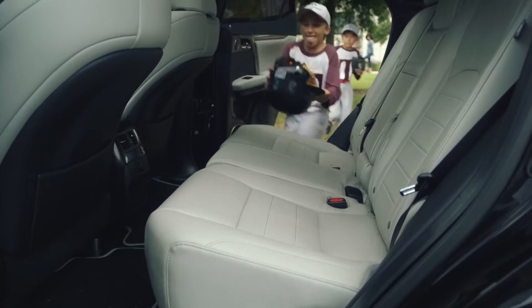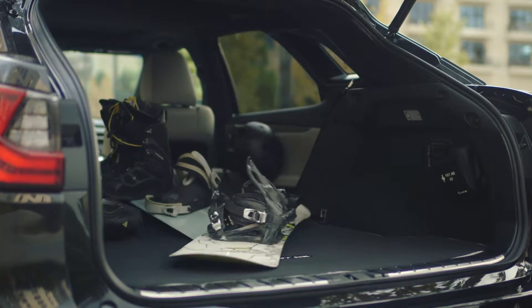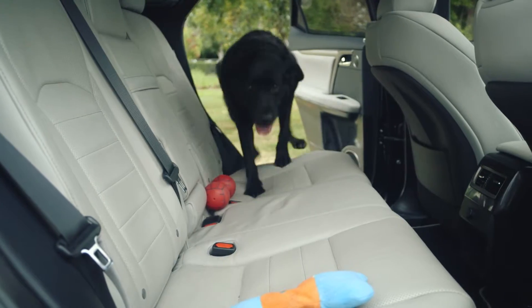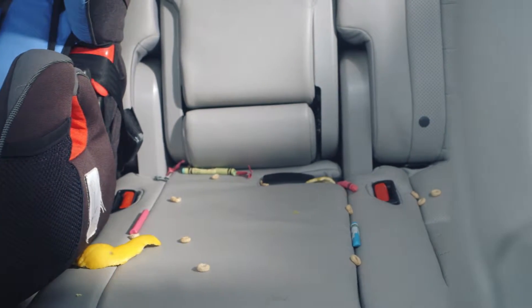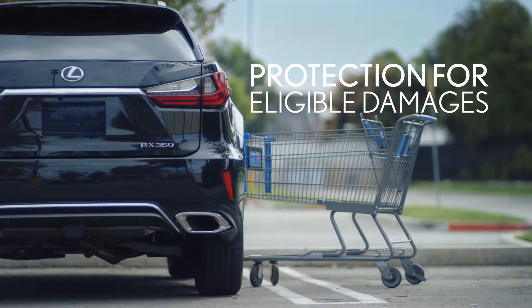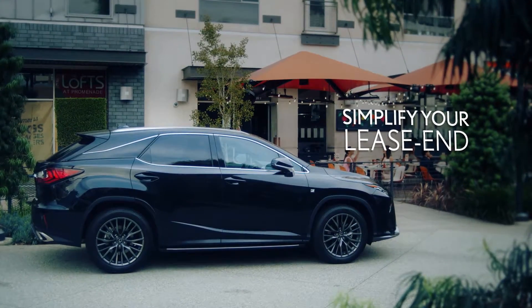With extra protection through your dealer and Lexus Financial Services, you can have peace of mind. An Excess Wear and Use Protection Plan helps waive your responsibility for qualifying excess wear and use charges at lease end. With the purchase of this protection, you'll be prepared at lease end for eligible wear and tear, like a torn seat, damaged bumpers, or certain dents and scratches. There are no forms or reimbursement requests to fill out, and no deductibles. So all you have to think about is what Lexus to lease next.